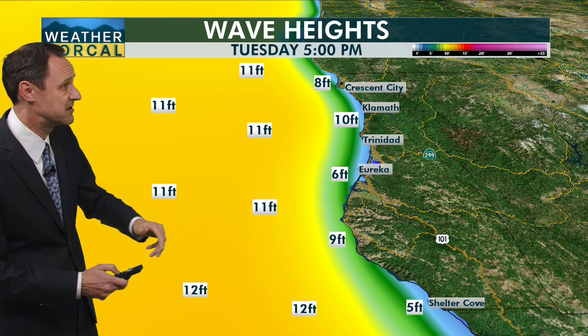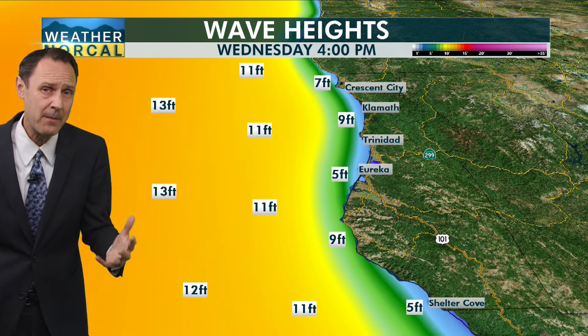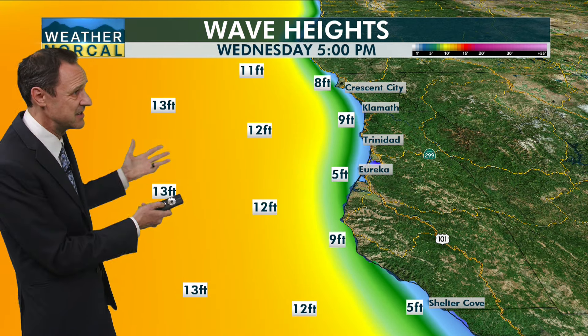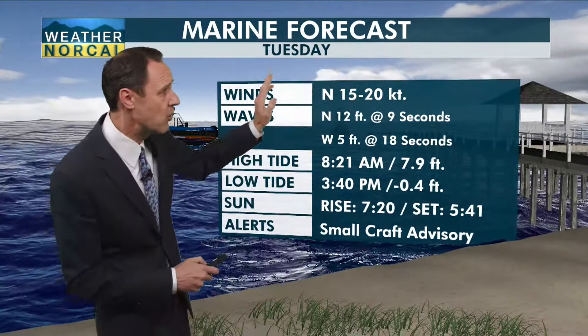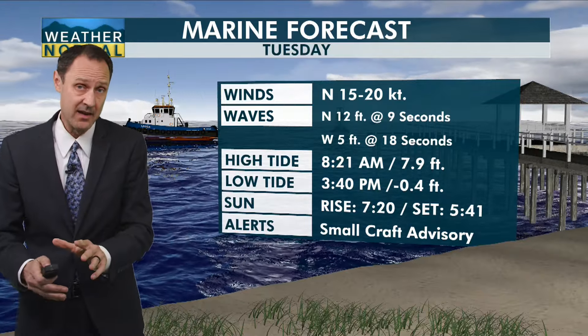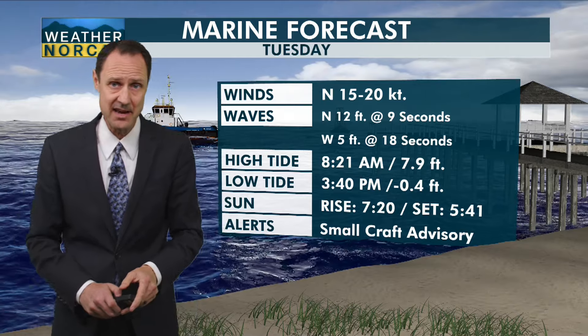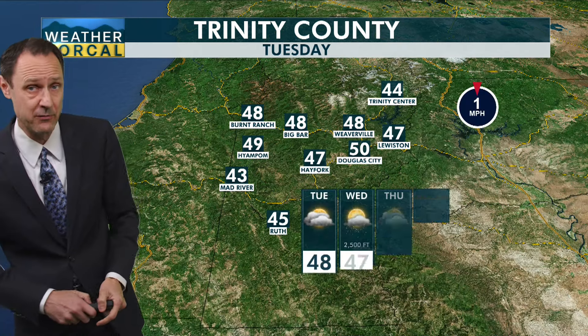Take a look at our wave heights. Through the afternoon today, about 11 feet — they may drop a little bit but actually increasing slightly going into Wednesday. Your marine forecast for Tuesday: north winds at 15 to 20 knots, waves to the north at 12 feet at 9 seconds, and from the west at 5 feet at 18 seconds. There's your sunrise and sunset with a small craft advisory for today.